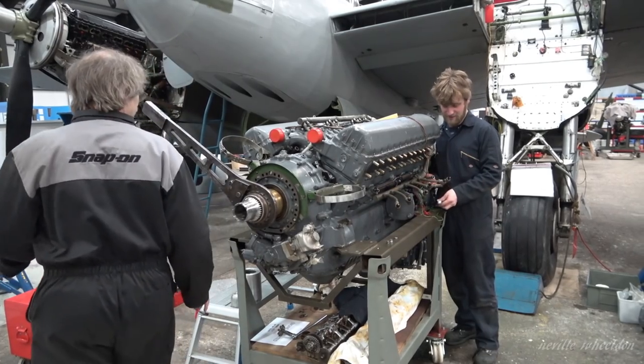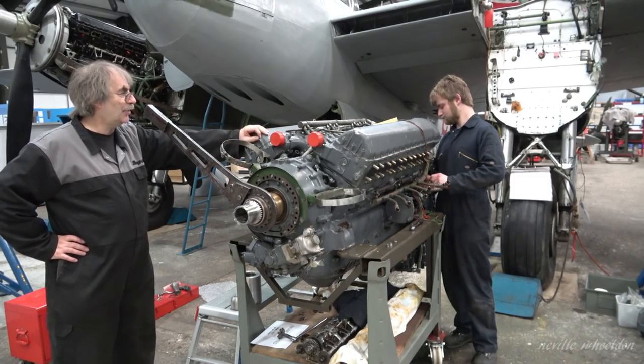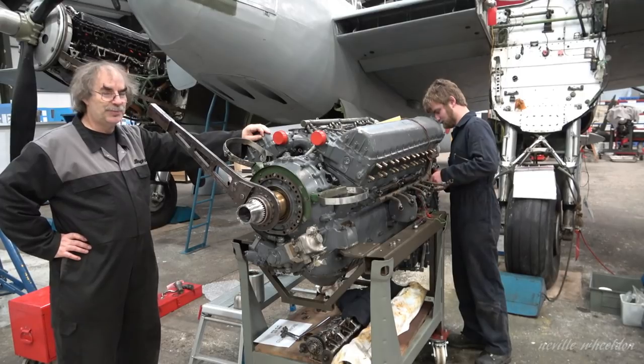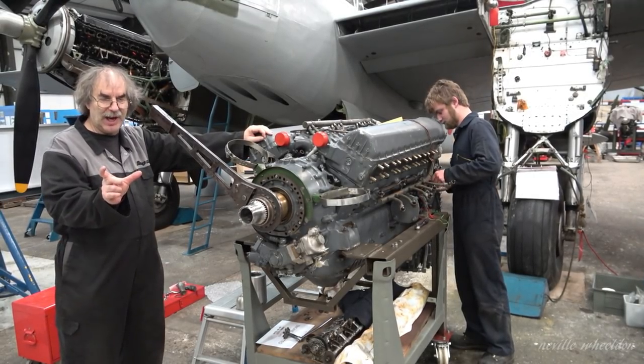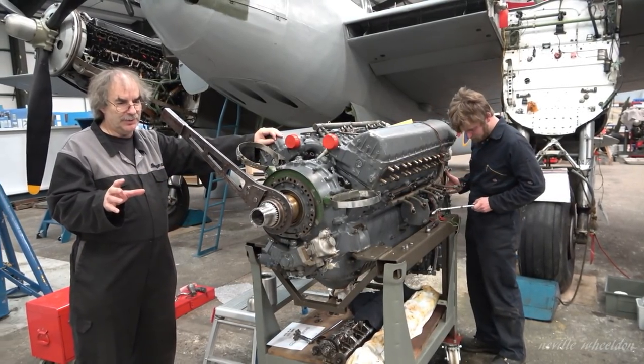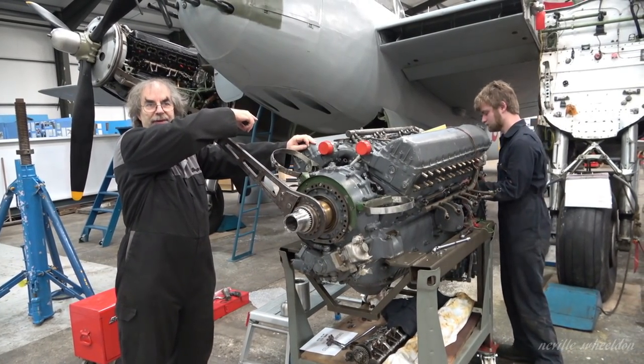These magnetos are one of those things that will either take 10 minutes or 10 hours. It's fitting to the side of the engine using what's referred to as a vernier drive, which basically means you've got a shaft with teeth on each end that drive the mag from the gearing in the rear of the engine.